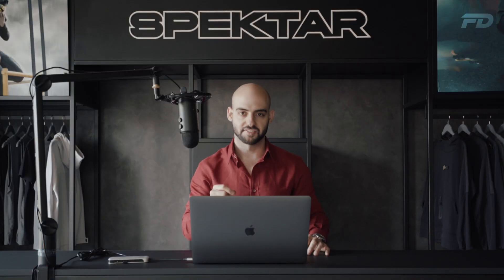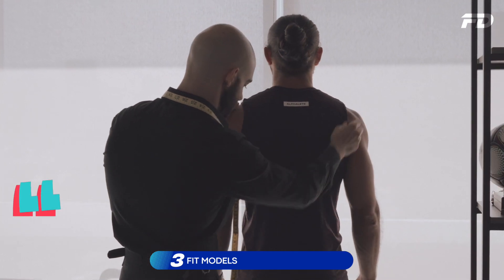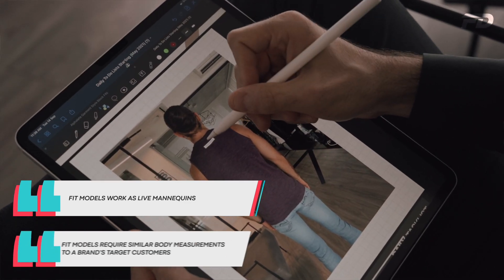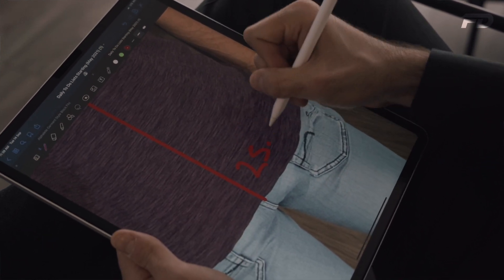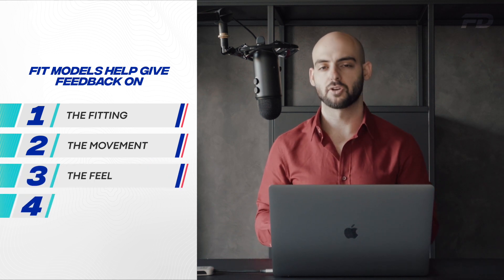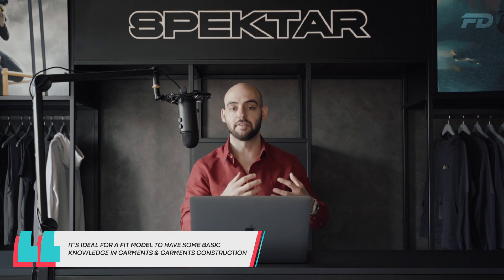The third type is the fit model. These models work as live mannequins and require essentially similar body measurements to a brand's target customer. For example, if you're an athletic wear brand, there's no point in bringing an extremely skinny or oversized fit model because that won't match your target customer. These models help give designers and pattern makers essential feedback on the fitting, movement, feel, and drape of a garment. It's also ideal for fit models to have some basic knowledge of garments so they can suggest improvements to the fit and feel.